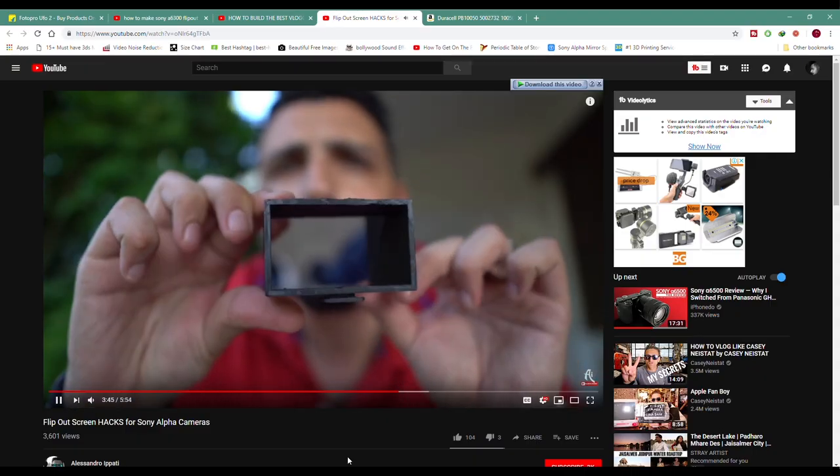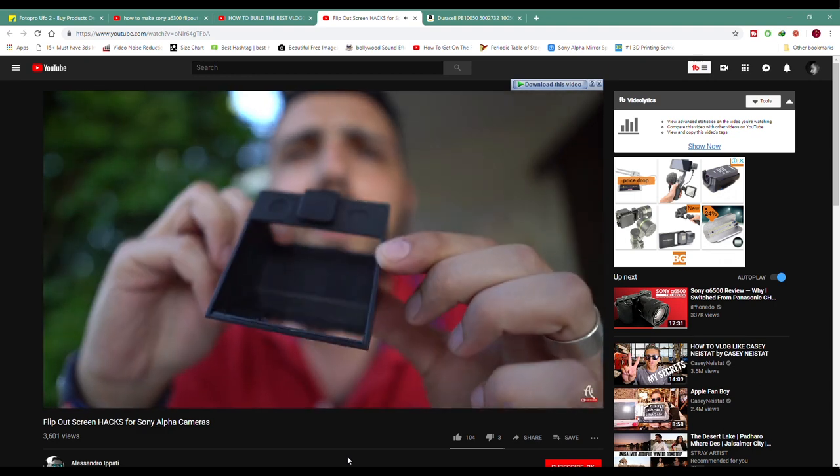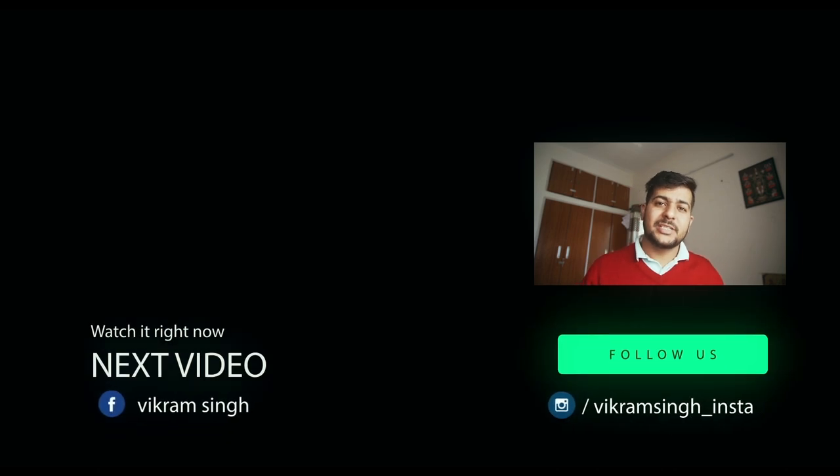Now there is one last thing remaining — the flip-out screen solution. That part is coming in the next video, which will be the second part of this setup series. If you liked this video, please hit the subscribe button and the like button. If you know new vloggers, share this video with your friends so they can set up their vlogging gear easily too. We'll see you in the next video. Bye!